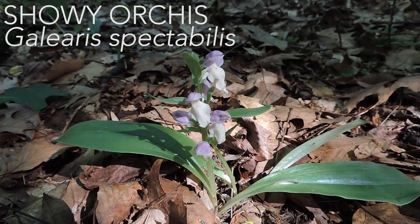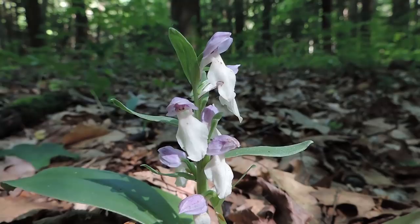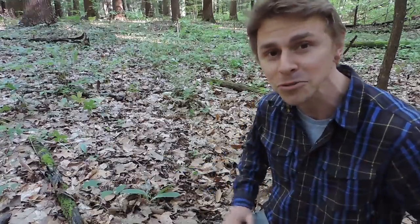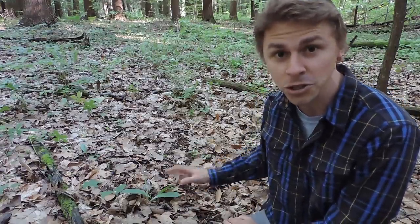This orchid species is the showy orchis, Galearis spectabilis. 'Orchis' is not a mispronunciation — there is a genus of orchids known as Orchis, mainly found in Europe and North Africa. This species was thought to be a member of that genus, but was given a new genus, Galearis, by taxonomists in more recent times. Galearis refers to the helmet-like appearance of the flowers, where petals and sepals fuse together to form a hood — similar to how Galerina mushrooms are named for the helmet-like appearance of their caps. Spectabilis refers to the spectacular or showy appearance of the plant.